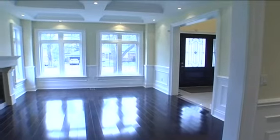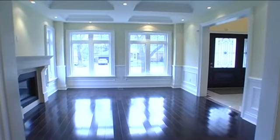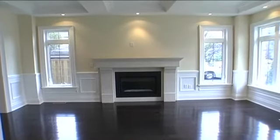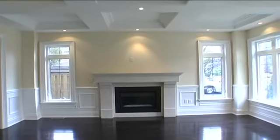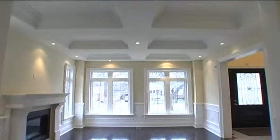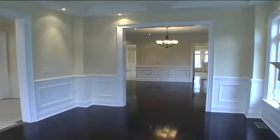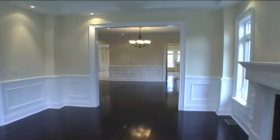Across, the living room presents wainscoting throughout, rich dark oak hardwood underfoot, windows overlooking the side and front grounds, box coffered ceiling with pot lights above, access to all areas of the home, and a gas fireplace with custom mantel.